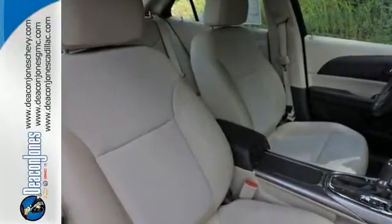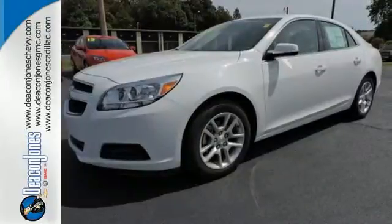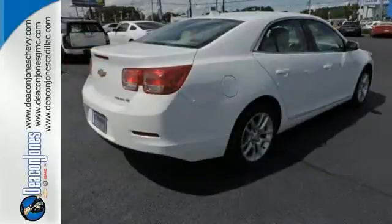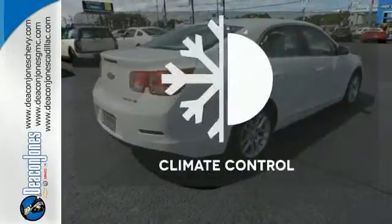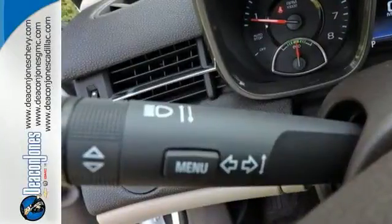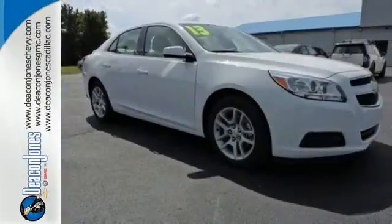It's a perfect fit for your commute with amenities such as cruise control, a CD player with steering wheel audio controls, and a four-wheel independent suspension for a smooth ride. Select the perfect temperature with the climate control. This Malibu is very responsive and whisper quiet.